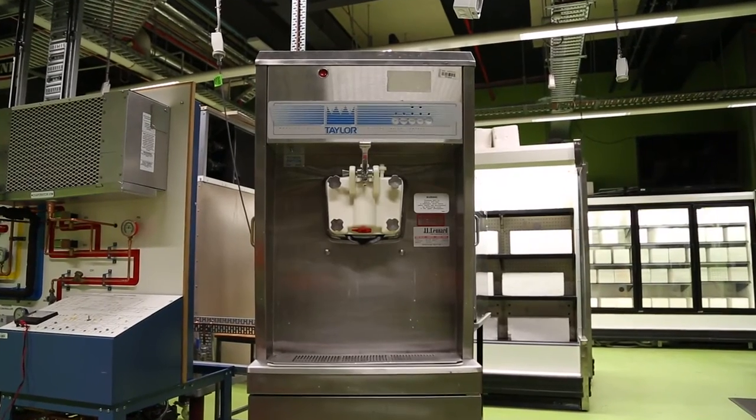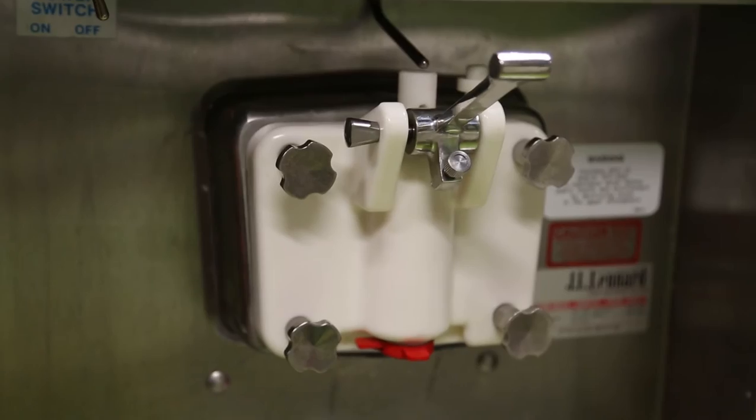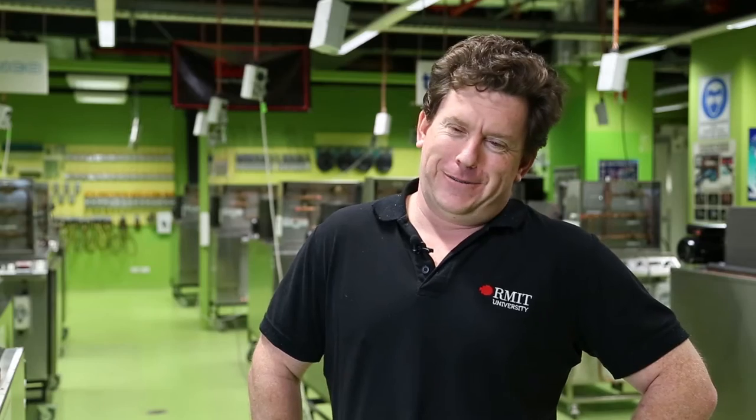My favourite thing is the ice cream machine. It's always our most popular day when the apprentices have to get the ice cream machine up and going. Everyone loves the soft serve machine.